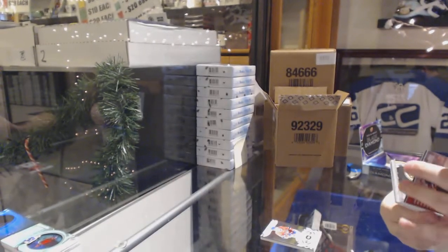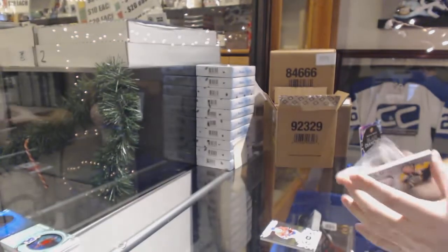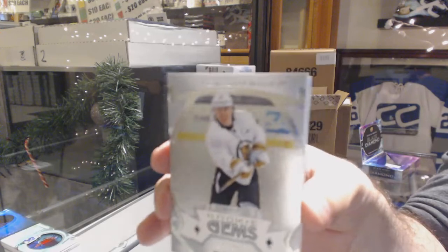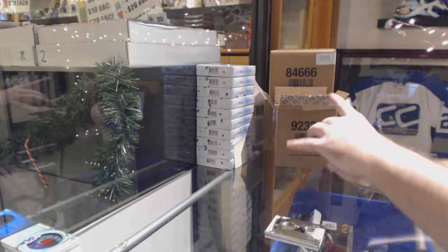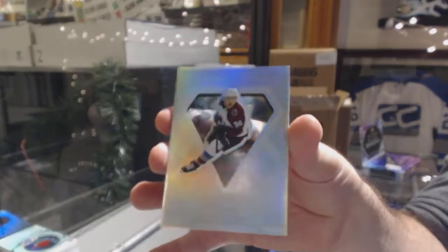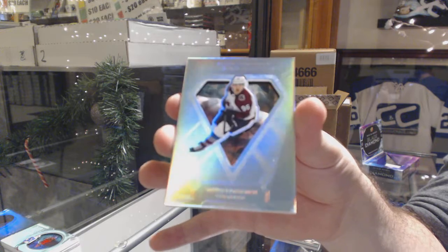That is picture worthy. For the Boston Bruins, diamond mine relics - Patrice Bergeron. For the Golden Knights, rookie gems - Nikita Gusev. And we've got diamond cutters - Mikko Rantanen for the Avalanche.